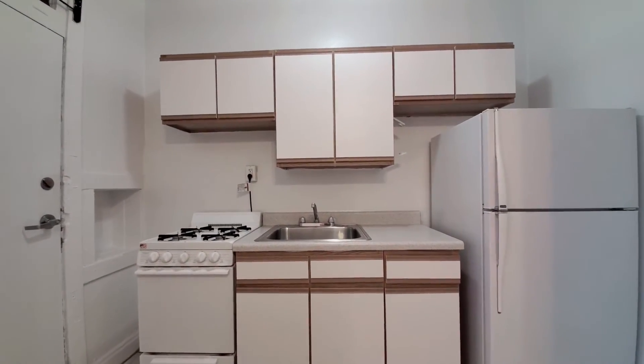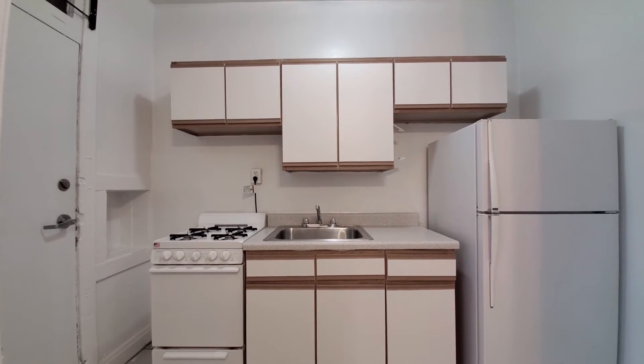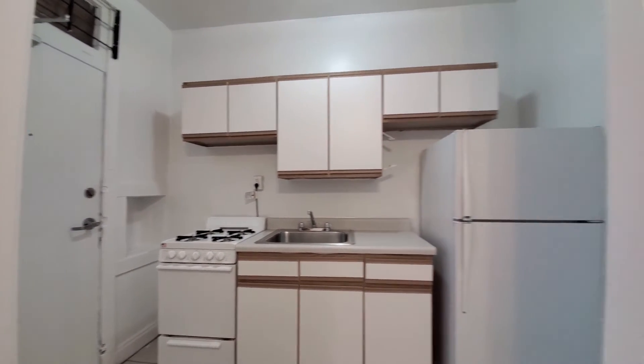An efficient one-wall kitchen. You have a four-burner gas range, European-style cabinetry, and a second door out to a back porch.